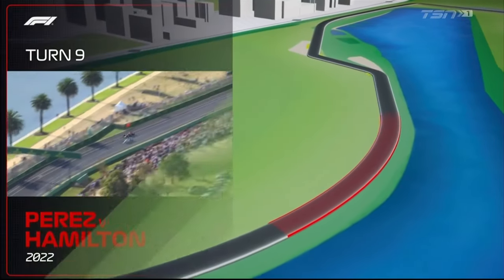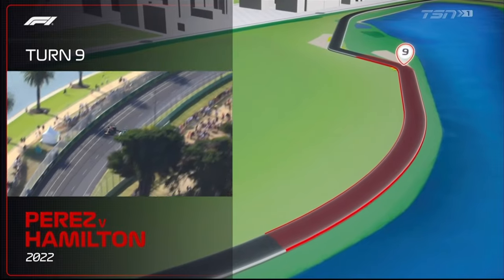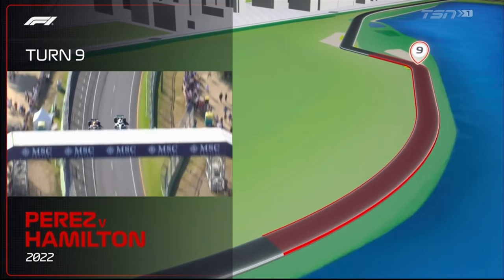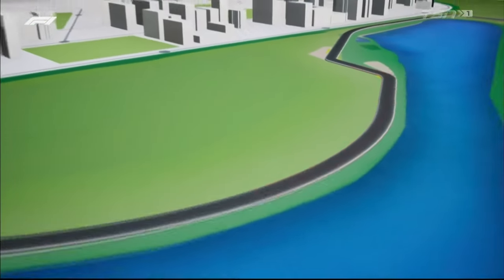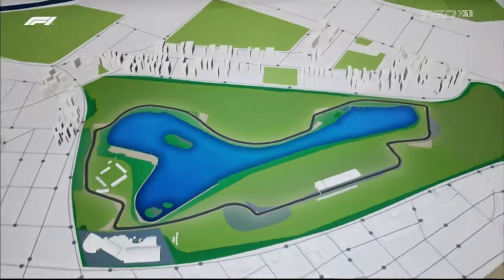Let's move on to Turn 9 — what a corner this is in the modern era of Formula One. Sergio Perez on Lewis Hamilton in last year's race. He's going to have to do some more overtaking like that today as Checo starts from the pit lane.